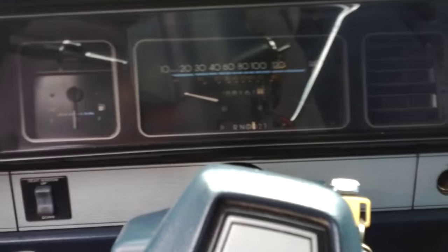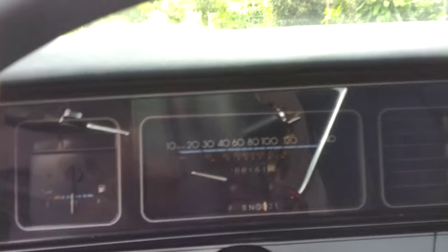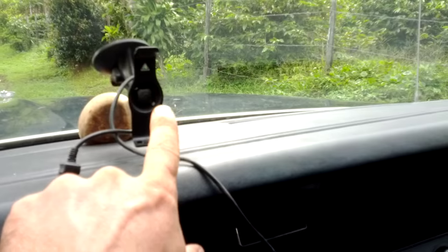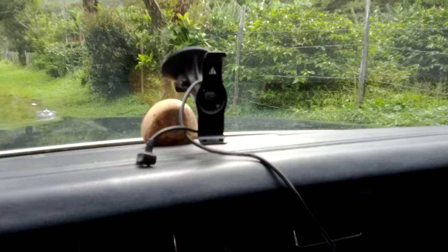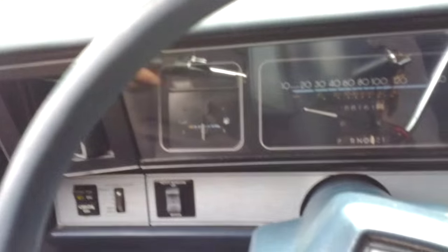We have both sets of keys for the car — all original and unmolested. No rips or tears in the dash. That's a GPS holder — you're gonna get the GPS with it, of course. That's our 300-watt inverter, which will also be yours when you buy the car. Beautiful condition — just look at it.